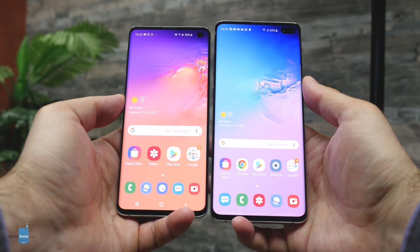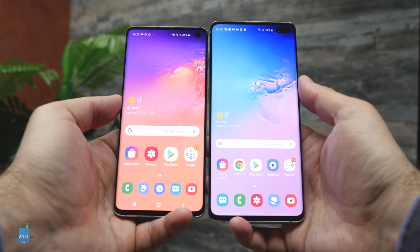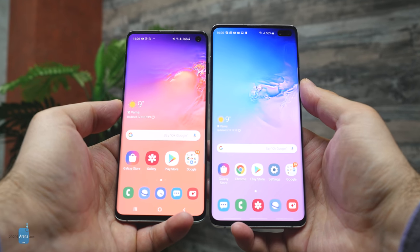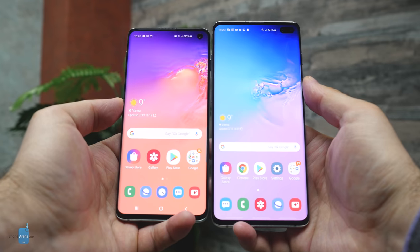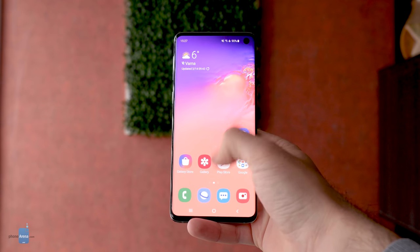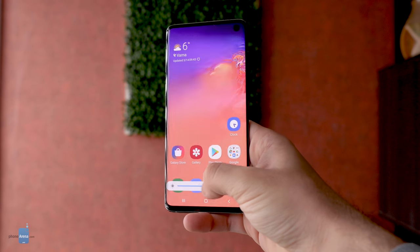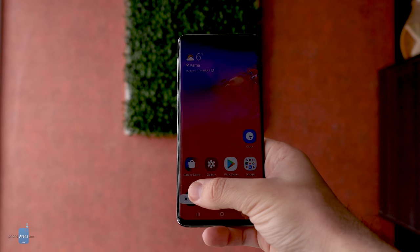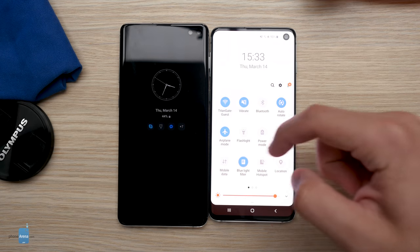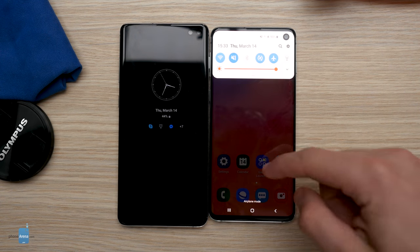As for the screens on the Galaxy S10 and S10 Plus, they look fantastic. For the first time in a very long while, we have flagship Samsung phones that do not come with overly saturated colors out of the box. Colors by default are configured for best accuracy, but if you want them to be extra vibrant, just go to the display settings menu. Maximum brightness is also great, so outdoor visibility is never an issue. Familiar features like the always-on display are also present, and so is an improved blue light filter that doesn't distort colors quite as much.